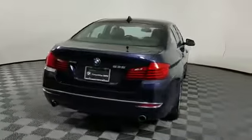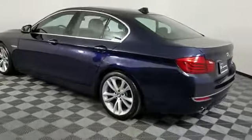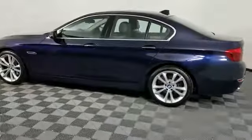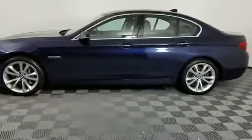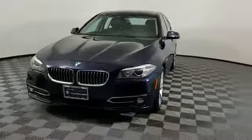Additionally, you'll be more than pleased with extra features like these: navigation, leather seats, side view mirrors with turn signals, backup camera, turbocharged engine, multi-zone air conditioning, and all-wheel drive.